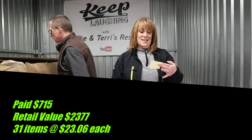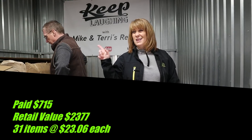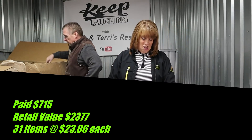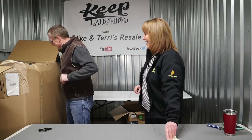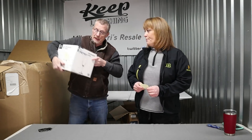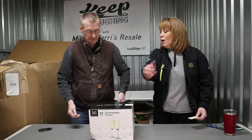Retails $2,377. There's only 31 items in here, which comes down to $23.06 a piece. We got a slightly smashed box of champagne flutes — you know why it's priceless? New Year's Eve is coming. And you know, that's a full set — none of them are broken. We still won't get anywhere near 23 bucks; these Riedel brand are about $15 at the best.